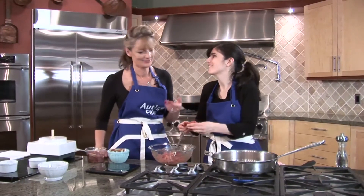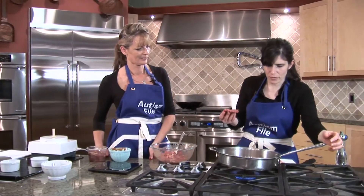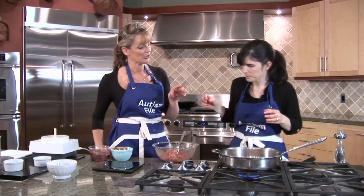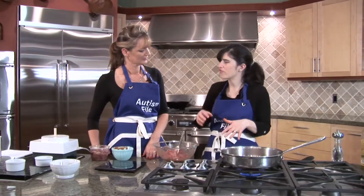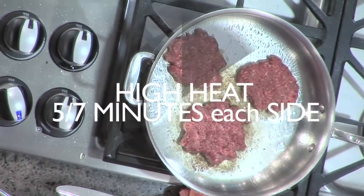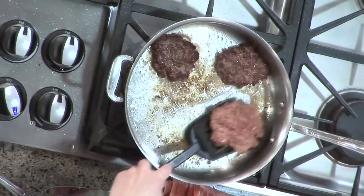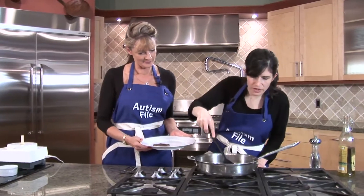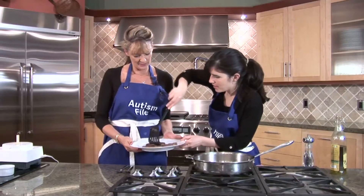Grass-fed meat smells good — it's delicious. Kids love that kind of burgery smell. You can put these on the grill — you can do them however you would do burgers. So these are now going to cook for about ten minutes, maybe five to seven minutes on each side depending. They look good and they're smelling good. They're definitely well cooked.